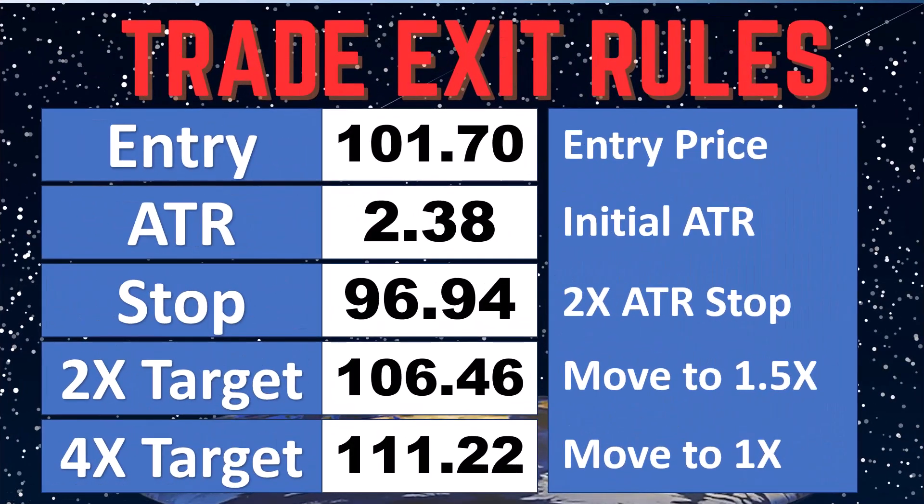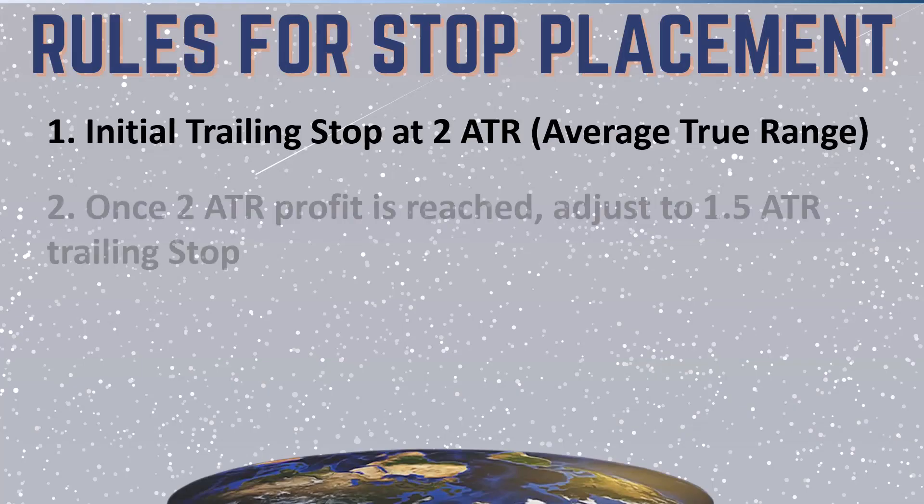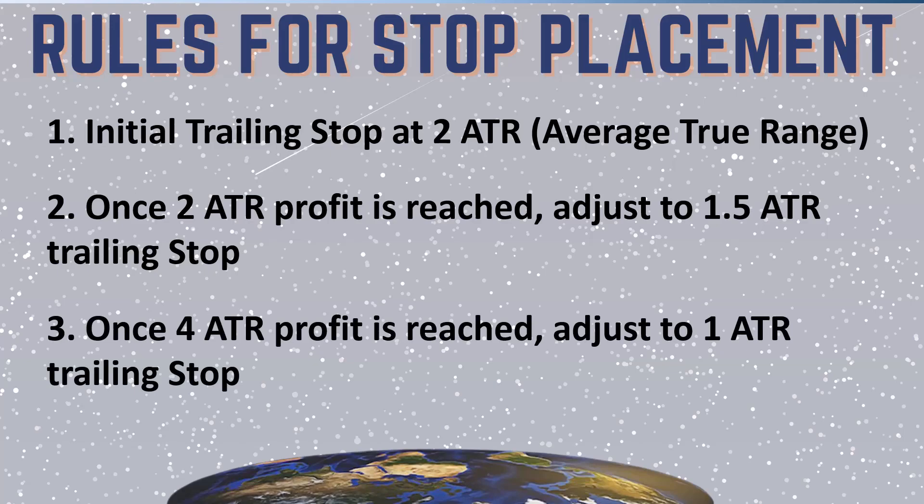Here are our final numbers. First target is at 106.46 — if it gets there, we move the trailing stop up to 1.5x. If we get to the last target of 111.22, we move to 1x. That's it. We don't do anything else other than sit and watch. We are spectators — everything was predetermined. This will either work or not. Goodbye everybody.